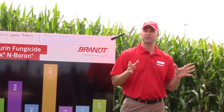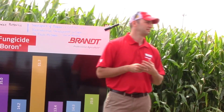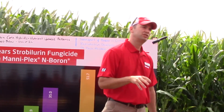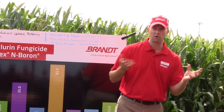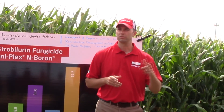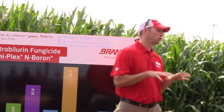Now we've had a lot of rain this year, and what happens to nitrate and sulfate? It leaches — it can move down and leach. Well, boron has a very similar structure, and it can leach too. In fact, of all the micronutrients, it's the most likely to leach. So we've got that going for us this year — a lot of rain and the possibility to leach boron down through the soil profile.